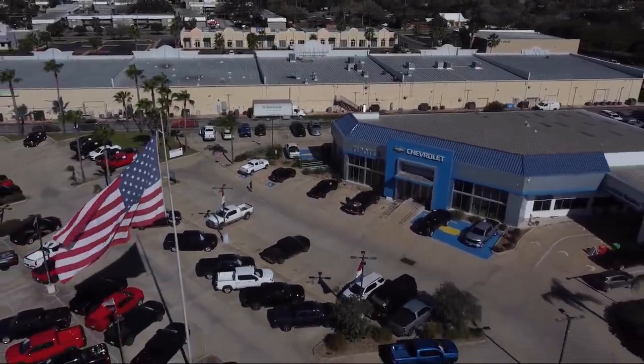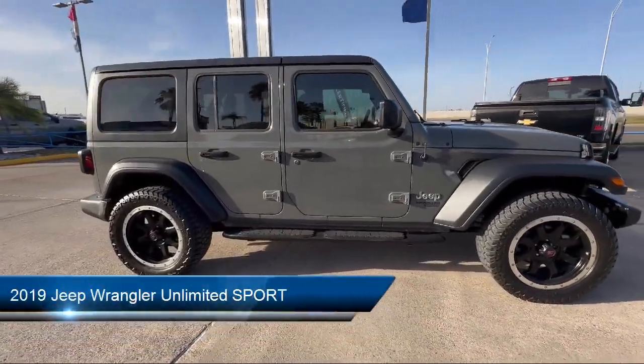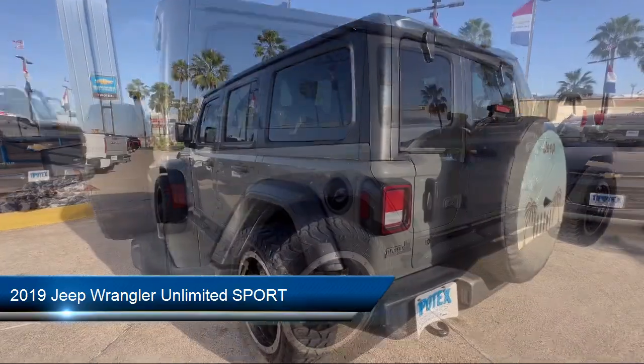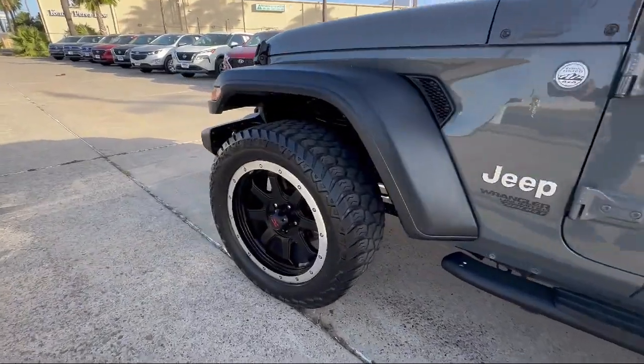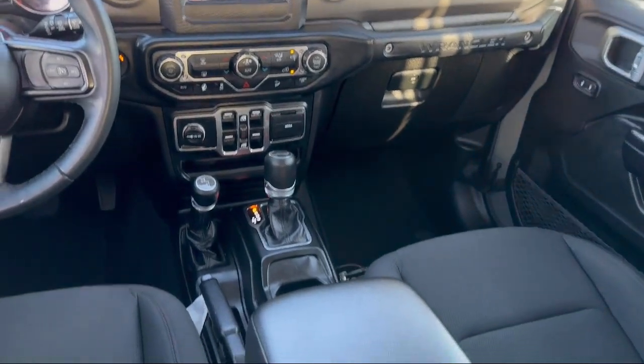Welcome to Tipotec Chevrolet, and here's a look at one of our great vehicles for sale. It comes equipped with Steering Wheel Mounted Audio Controls, Speed Sensitive Volume Control, Braking Assist, Steering Wheel Mounted Phone Controls, Exterior Entry Lights, Approach Lamps, and Infotainment Uconnect Power Side Mirror Adjustments.